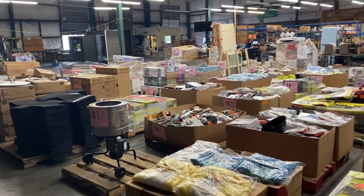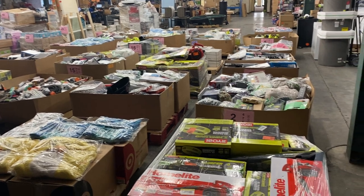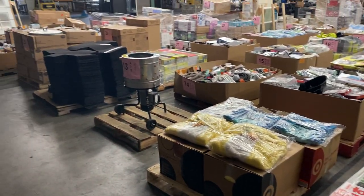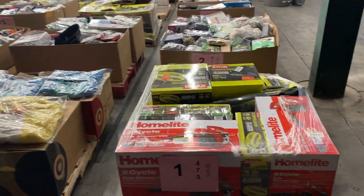Hey guys, what's up? Another B&A bid pallet auction. This is located in Smyrna pallet auction. We have 45 wholesale pallets coming to you here. This is a quick preview, so without further ado, let's get started.